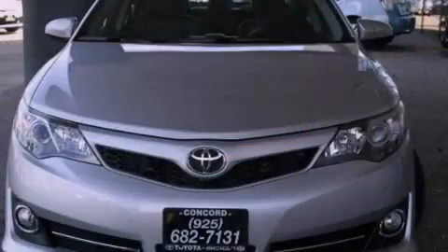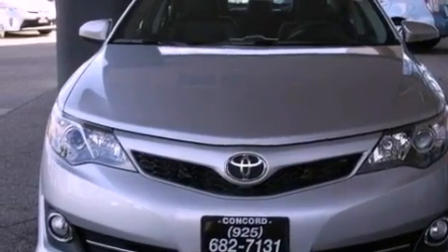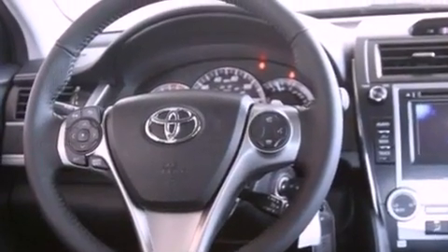All of the following features are included: a power driver's seat, air conditioning, cruise control, a CD player, a leather-wrapped steering wheel, a passenger side vanity mirror, front fog lights, a traction control system, a split folding rear seat, and a navigation system.